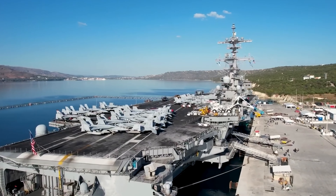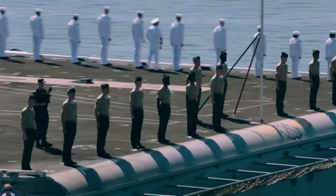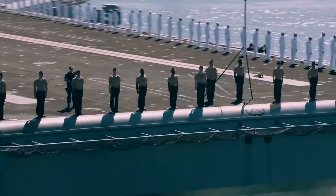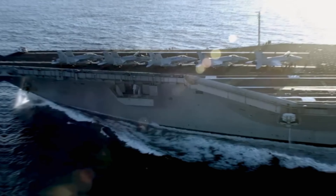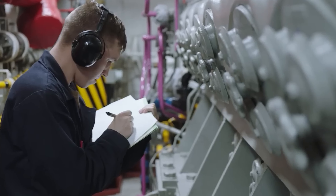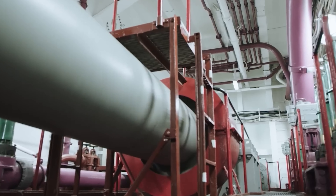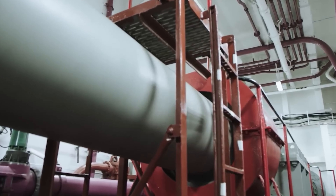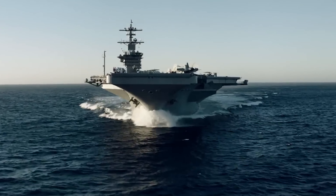Similar to a family boat, an aircraft carrier moves with propellers, but these are much larger — 21 feet across. Powered by nuclear reactors, the carrier's turbines generate over 280,000 horsepower, propelling the ship forward. The turbines also produce electricity for various ship systems, including a desalinization plant that turns saltwater into freshwater, producing enough for 2,000 homes daily. Unlike older oil boiler carriers, modern nuclear carriers can go 15 to 20 years without refueling.